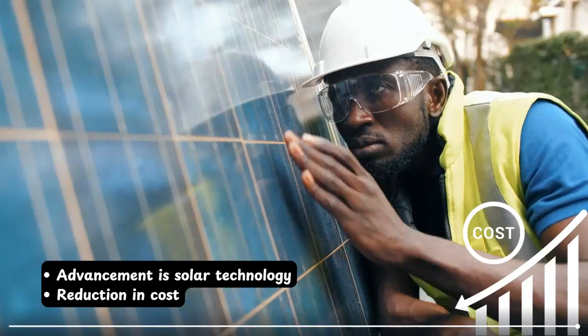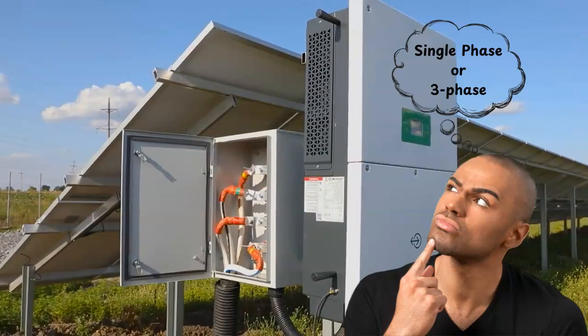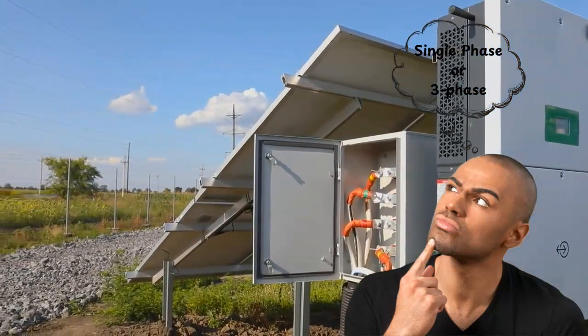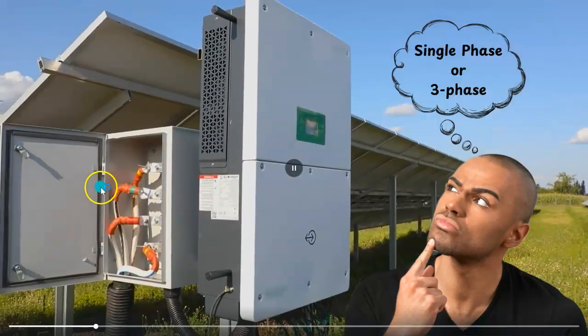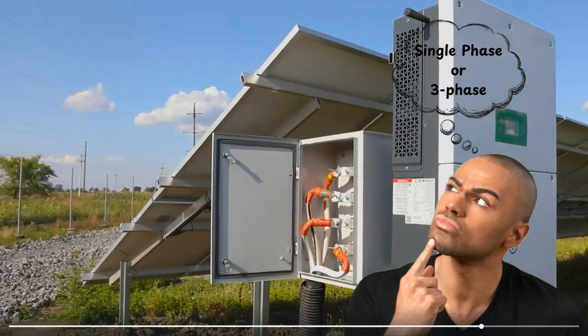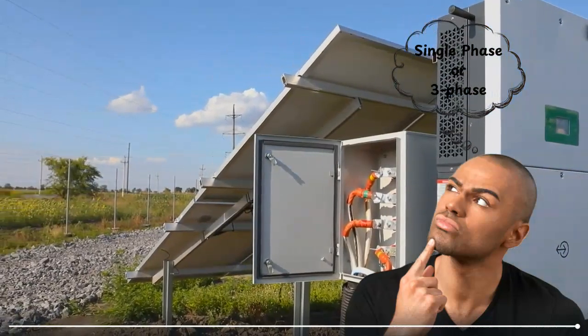So if you are switching towards solar, you are not only saving money but also contributing in preserving the environment. The solar inverter is one of the important components in any solar power system. One of the questions that might arise is: which type of solar inverter should I choose? Should I go for single phase or three phase? And this is the topic of discussion in today's video.